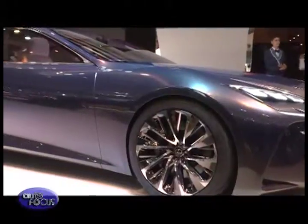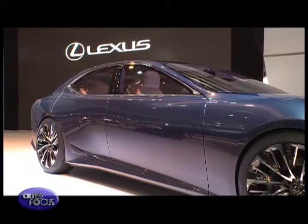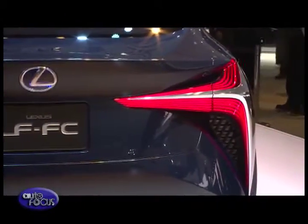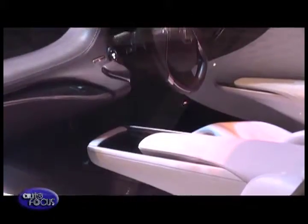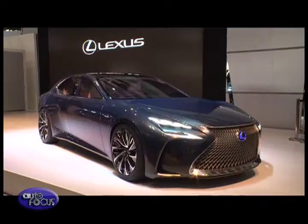Providing a vision of the future of Lexus is the LF-FC concept, a vehicle that Lexus says offers a peek into the design and technology direction of its future flagship sedan. What will be powering Lexus vehicles in the future? The LF-FC concept says it could use a high-output fuel cell power system.